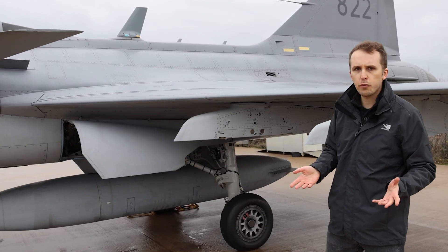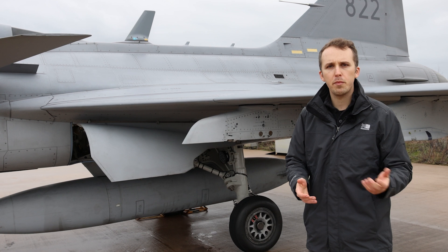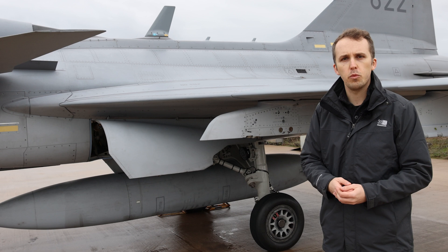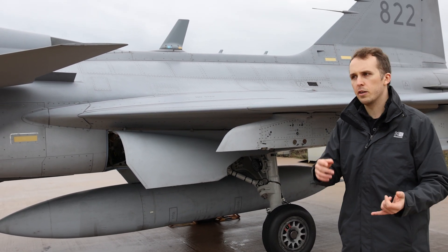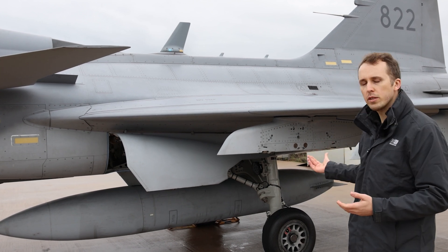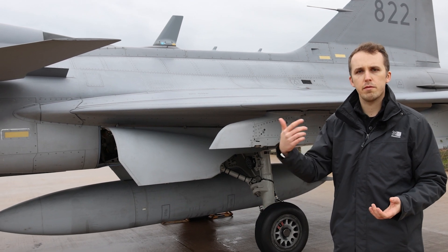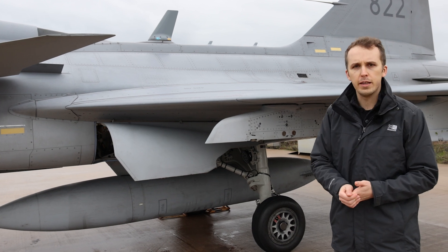Gripen features a lot of weapon systems. For air-to-air engagements we have AMRAAM missiles like the AIM-120 — that's RB-99 — or we have the Meteor, RB-101. Before that, Sweden also used a lot of Sky Flash, RB-71. For other missions there's Taurus, the anti-shipping missile RBS-15, laser-guided bombs with Paveway II, glide munitions, dumb drop bombs, and more — all installable on these pylons.